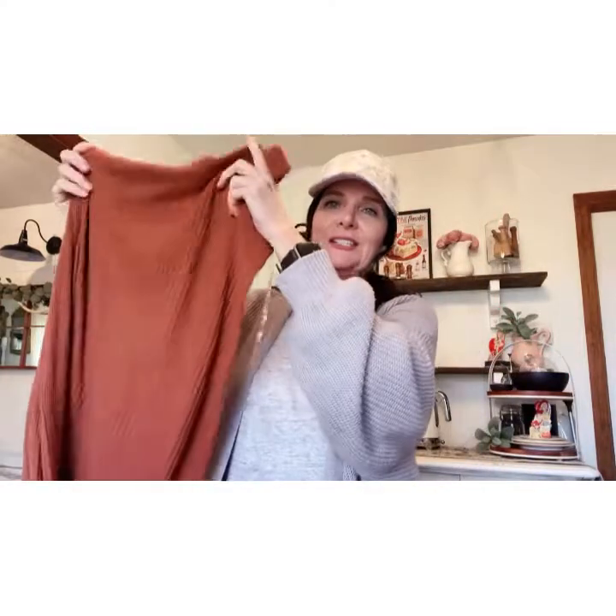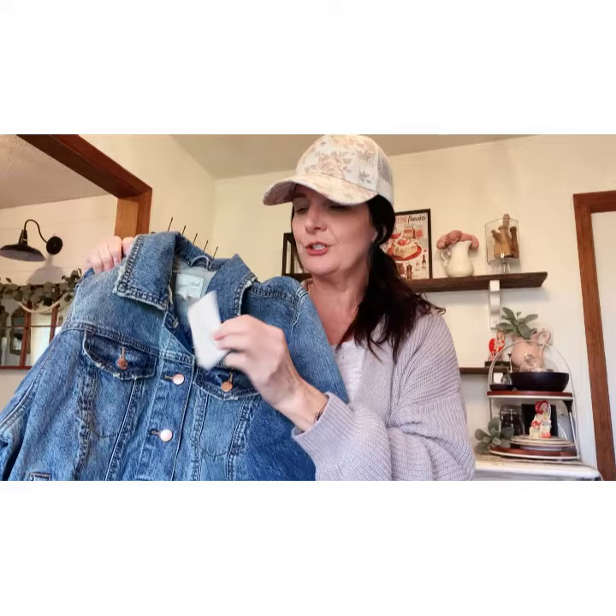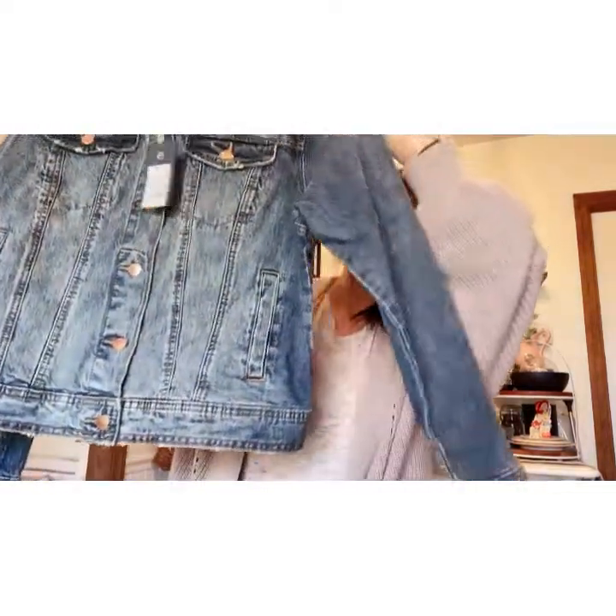The first thing I got was this cute little dress — it has a little slit up the side and it was $20. The next thing I got was another blue jean jacket. I know, I didn't need one, but it was $29.99 and it was 30% off when I bought it. Who doesn't need another blue jean jacket? I thought it would look really cute with that dress.